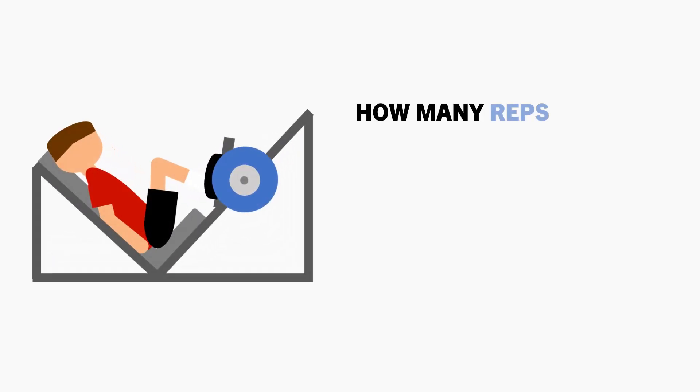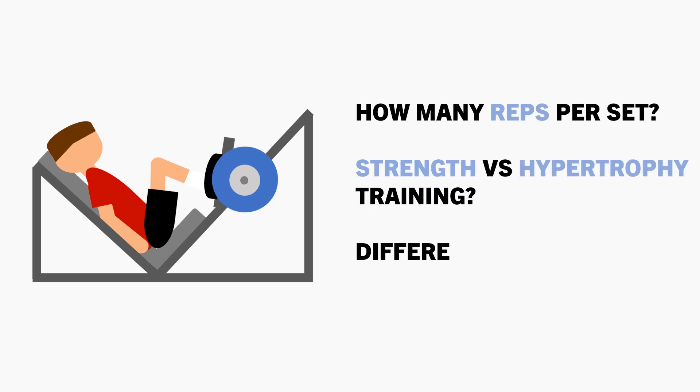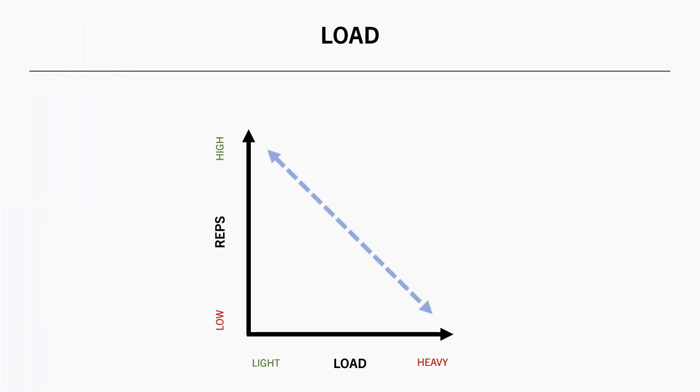How many reps should you perform per set? Does this change based on the training goal? And should you change the number of reps you perform for different exercises? The primary factor that will determine how many reps we perform is the load we use. It is pretty intuitive that when training with heavier loads we can't perform as many reps, while lighter loads allow us to perform more reps.